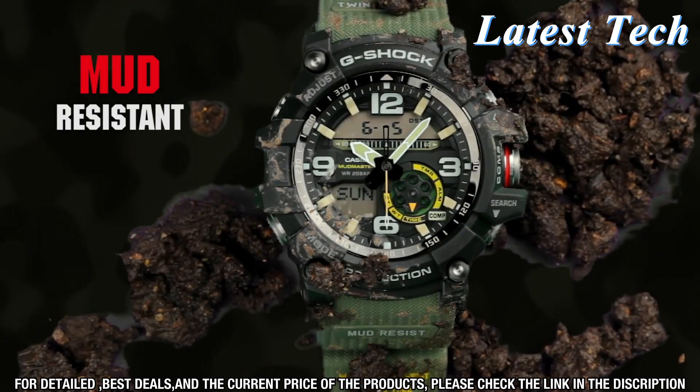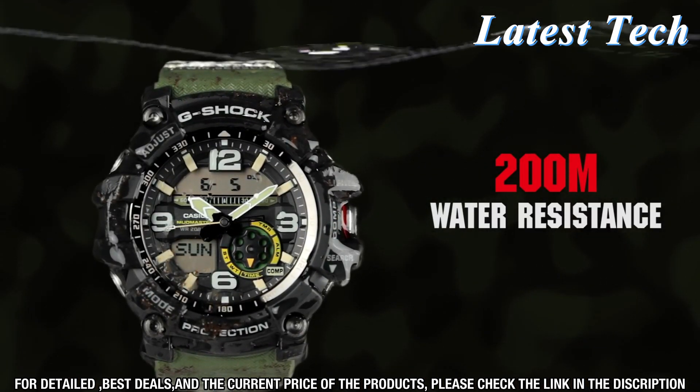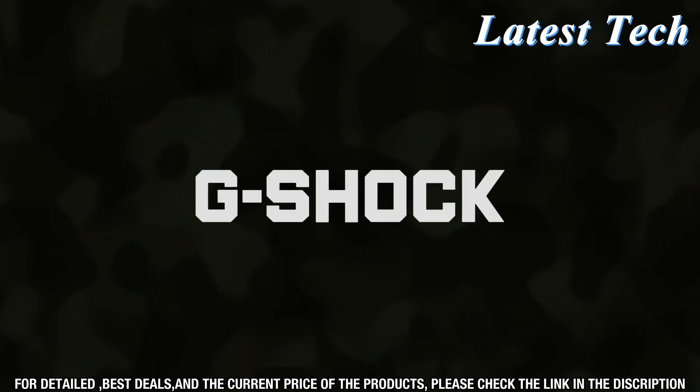The watch has an analog display with a digital quartz movement that keeps precise time, and it also has a 1/100th second stopwatch, countdown timer, and daily alarm.